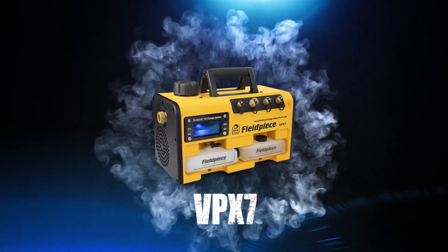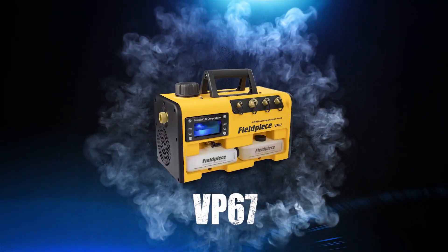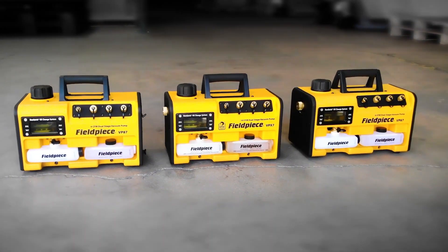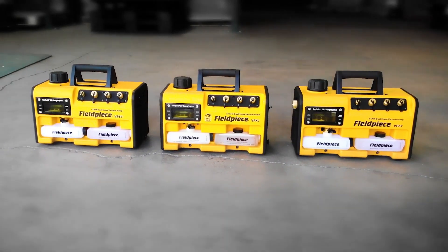Fieldpiece introduces the VPX7, VP87, and VP67 — the industry's most powerful vacuum pumps. With three different models to choose from, no job is too big or small.